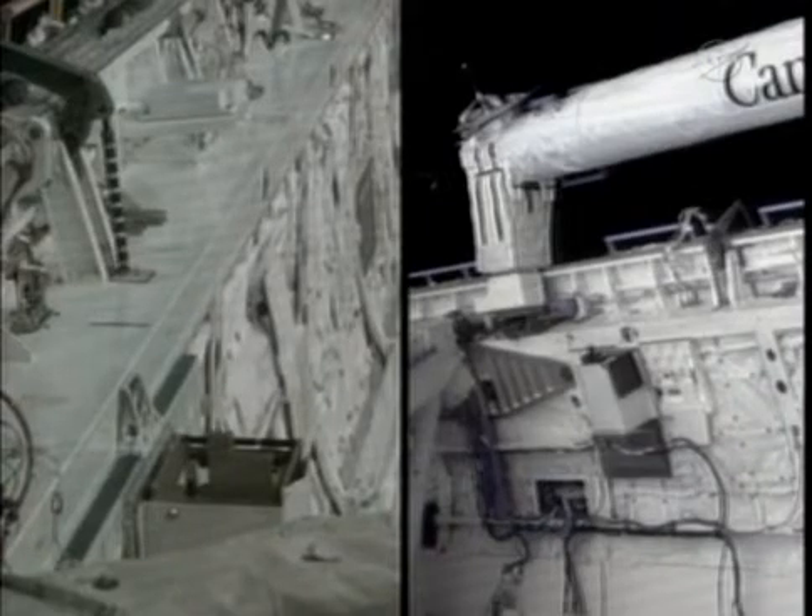We copy that, Houston. We'll call the deployment time MET 11 days, 1620. And we copy. And with that, the final deployment of a payload in space shuttle program history is complete as the small PicoSat satellite is on its way.